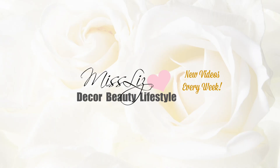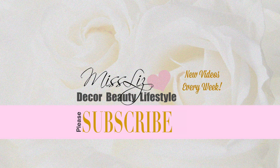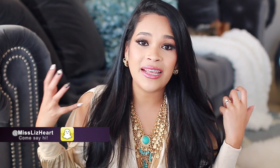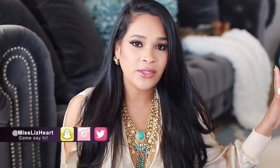Hi guys, welcome back to my channel. Today's video is going to be a very laid back lifestyle Sunday video. I've been traveling and I simply didn't have time to put a really long video together, but I still wanted to put something up because I know a lot of you look forward to this. So I figured I'd do a tag — a 'What's In My Bag' tag, since a ton of you have been requesting it.